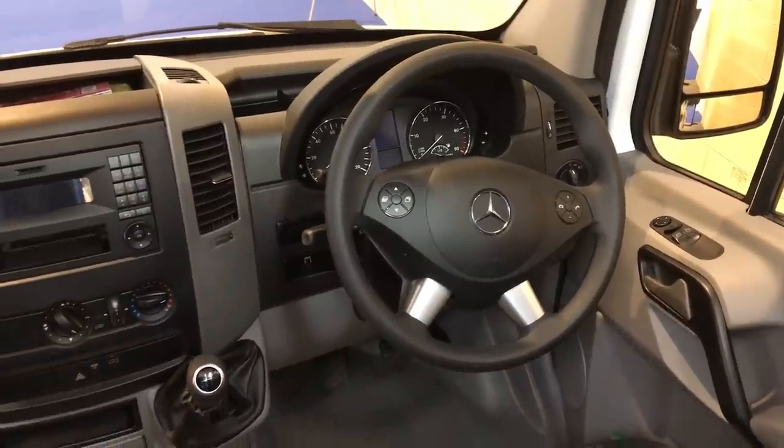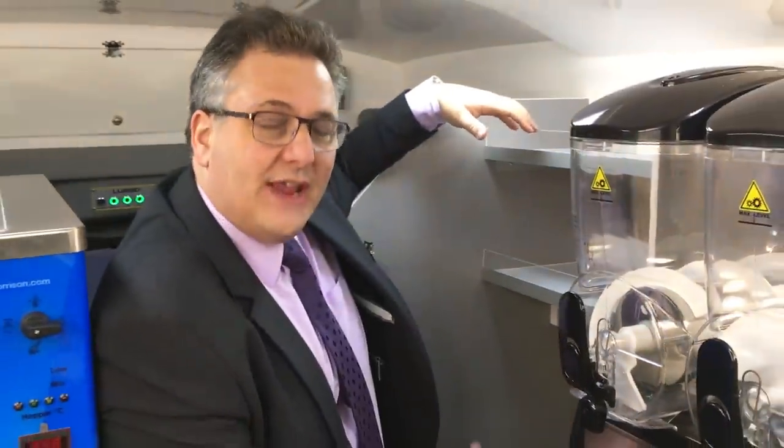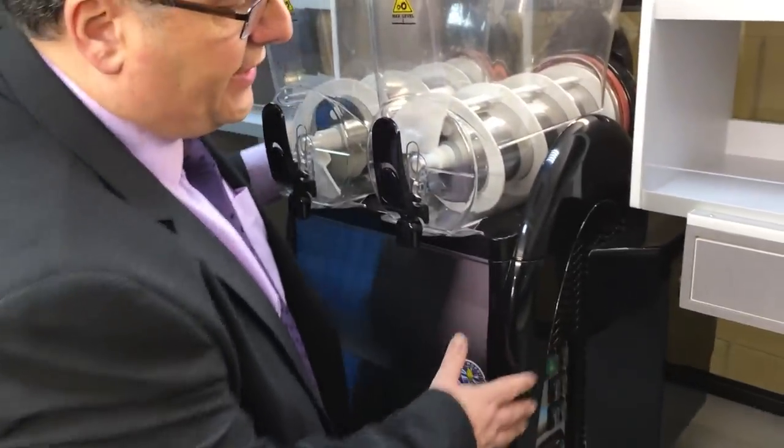We're on the inside of the vehicle now. This particular vehicle is right-hand drive for the UK market, but Whitby Morrison vans are found all over the world — quite an extensive range with left-hand drive as well. Many vans are now made with an automatic gearbox, but like the exterior, it's always down to customer preference. The slush machine here is a two-flavor or two-bowl slush machine, very high output, and the modifications we make to the side improve both freezing and ventilation, making it a much more efficient machine.